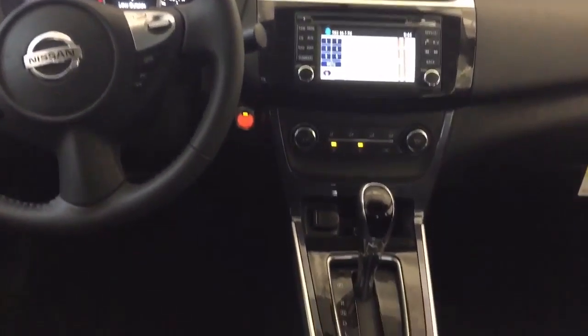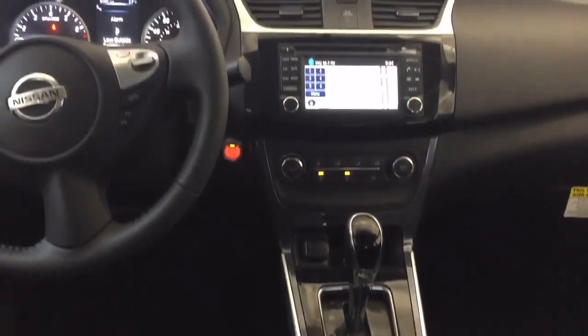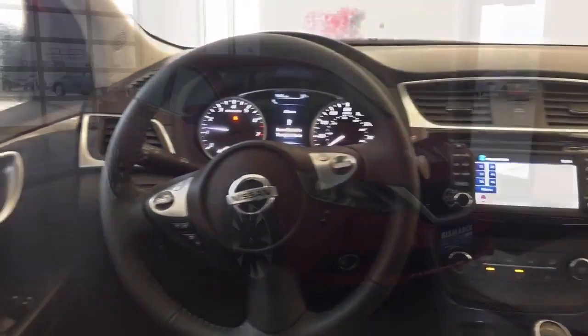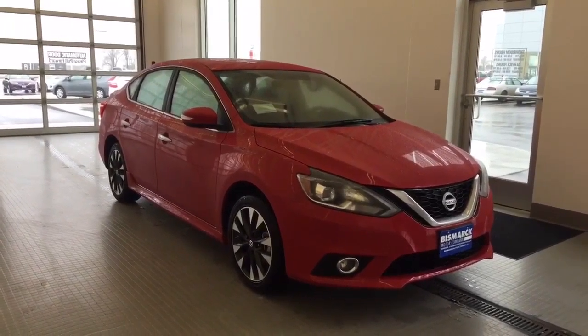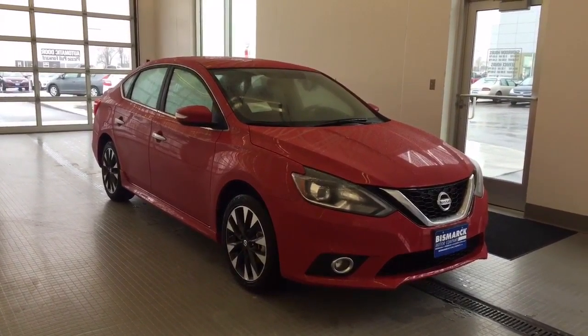I hope this video gives you a quick look at the 2016 Nissan Sentra. We look forward to hearing from you and hopefully scheduling a test drive. Please contact George at one of the numbers listed below. Thanks, and have a great day! We'll see you now!